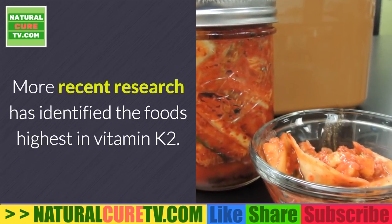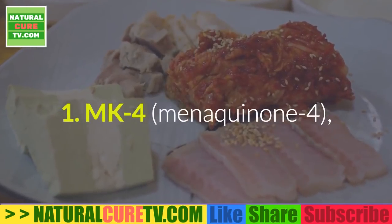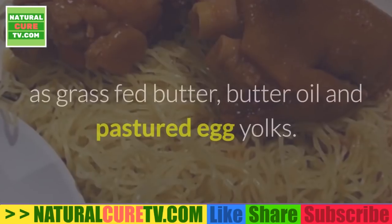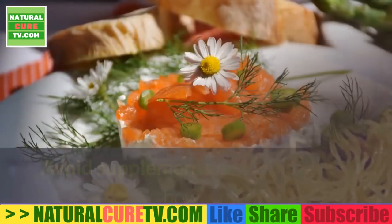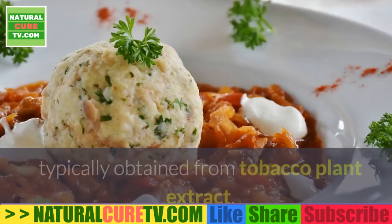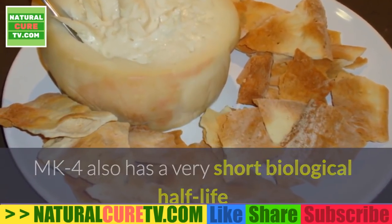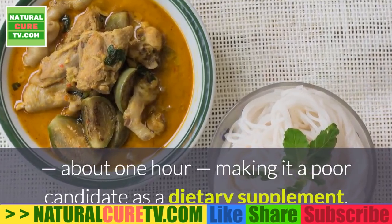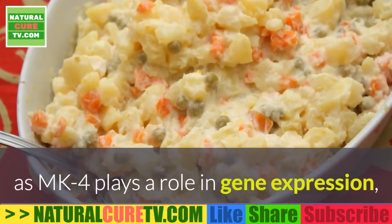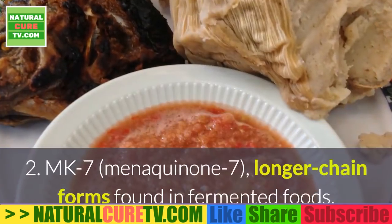Vitamin K2 can be further broken down into two main forms. MK4 (menaquinone-4) is a short-chain form found in animal-based foods such as grass-fed butter, butter oil, and pastured egg yolks. Avoid supplements containing MK4, as they use only a synthetic form typically obtained from tobacco plant extract. MK4 also has a very short biological half-life of about one hour, making it a poor supplement candidate. That said, natural MK4 from food is important for health, as it plays a role in gene expression and cancer prevention.